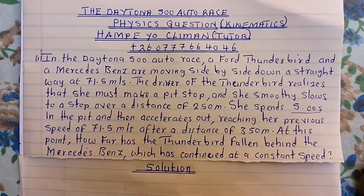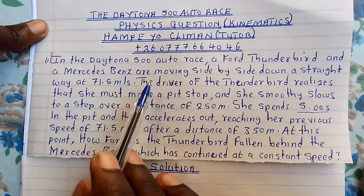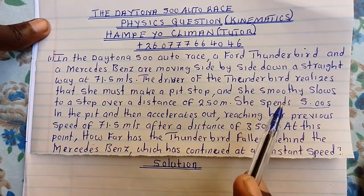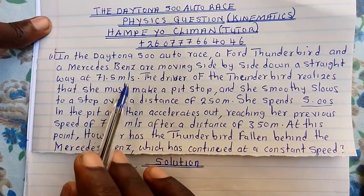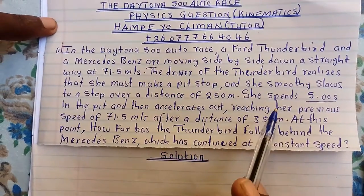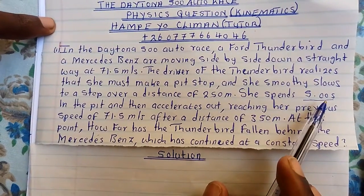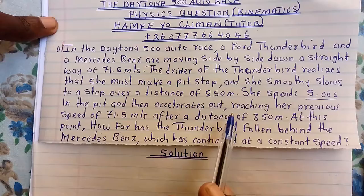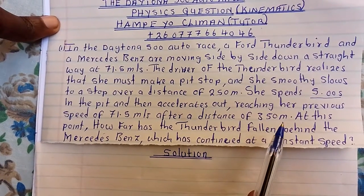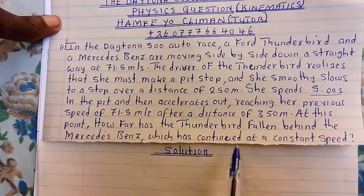The Daytona 500 Auto Race. In the Daytona 500, a Ford Thunderbird and a Mercedes-Benz are moving side by side down a straightway at 71.5 meters per second. The driver of the Thunderbird realizes she must make a pit stop and smoothly slows to a stop over a distance of 250 meters. She spends five seconds in the pit, then accelerates back to her previous speed of 71.5 meters per second after a distance of 350 meters. How far has the Thunderbird fallen behind the Mercedes-Benz, which continued at constant speed?